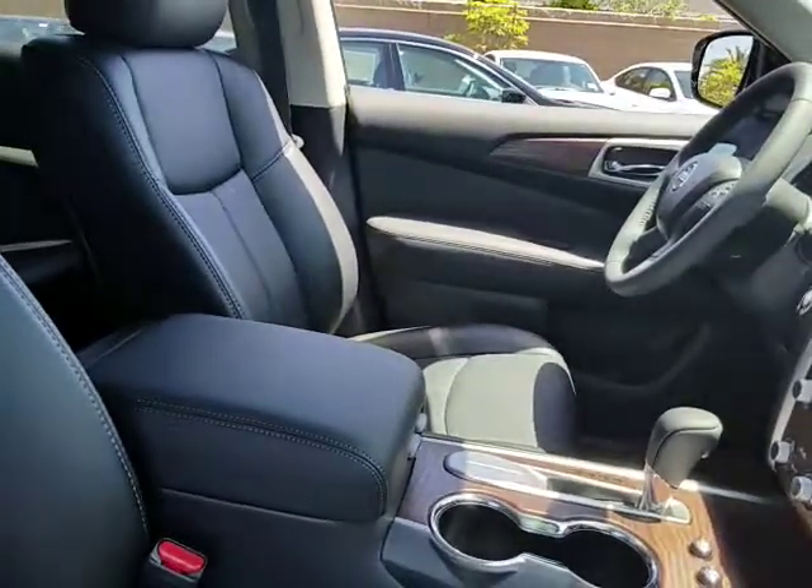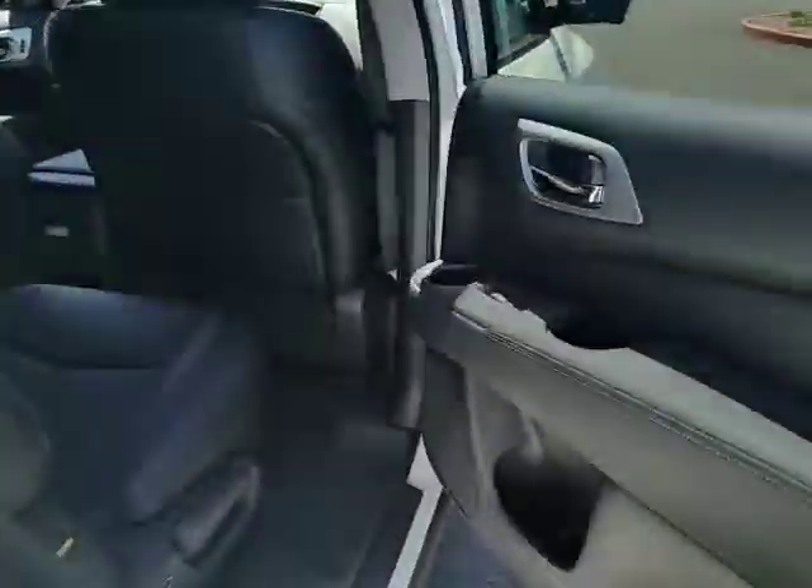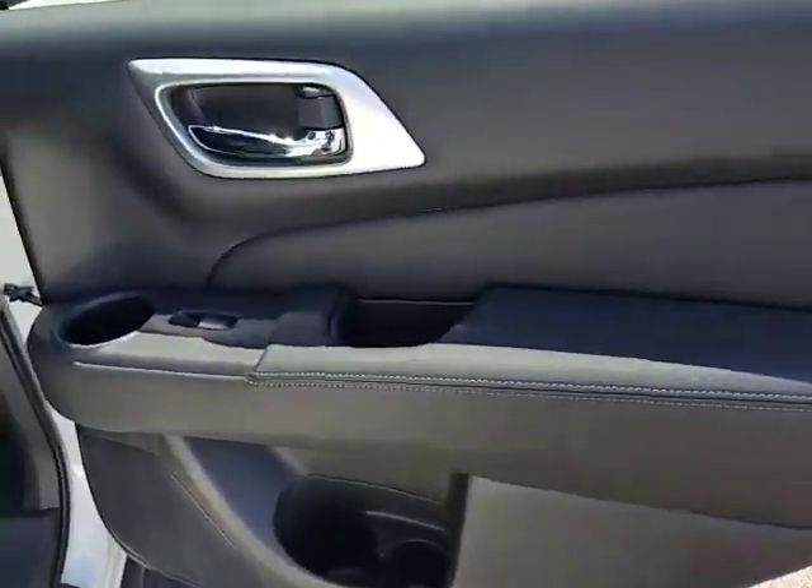Leather wrapped steering wheel, Bluetooth, power steering, adjustable steering wheel, auto dimming rear view mirror, four wheel disc brakes, cruise control, keyless start.